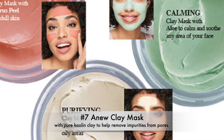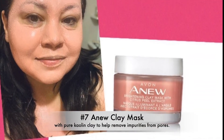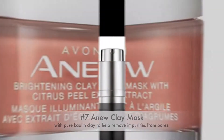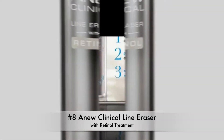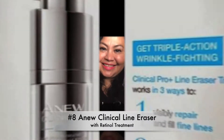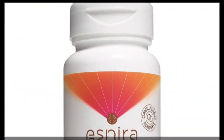Number seven: the new Mix In Mask clay mask. There are three to choose from — purifying, calming, and brightening. My favorite is the brightening clay mask with citrus peel for dull skin. Number eight: the new Clinical Line Eraser with retinol. Not only does it help fight wrinkles, but it also helps my adult acne.